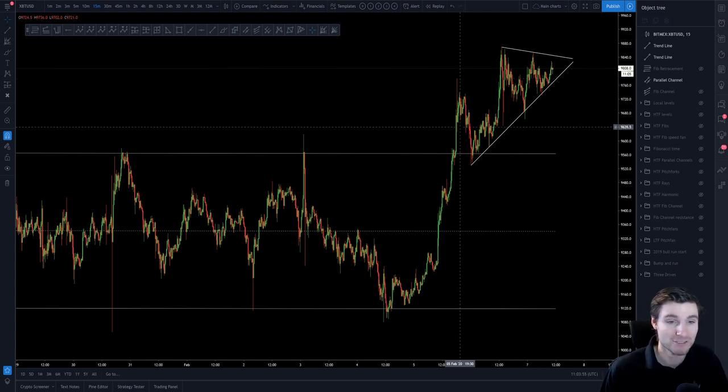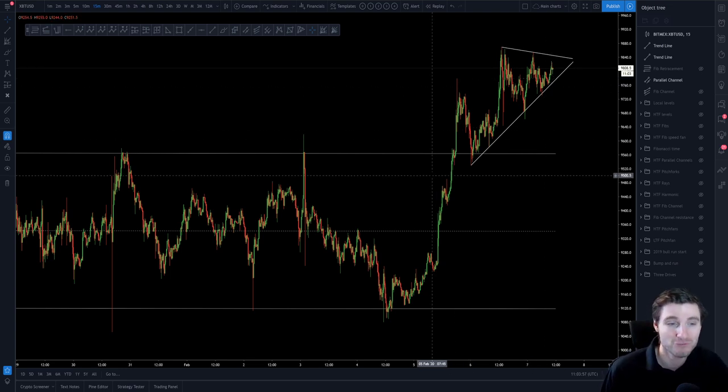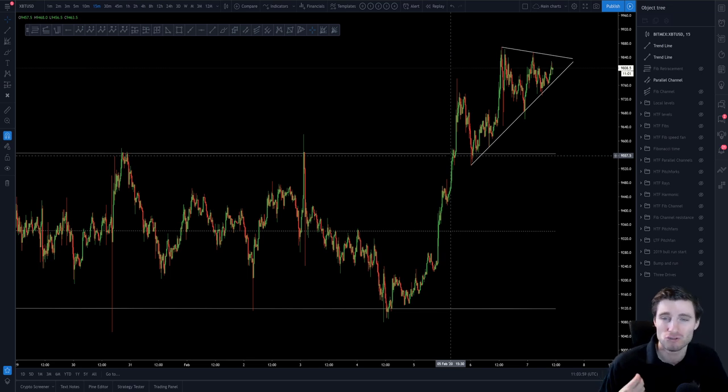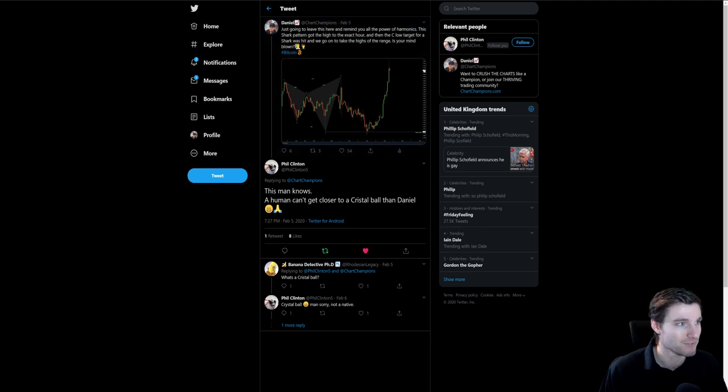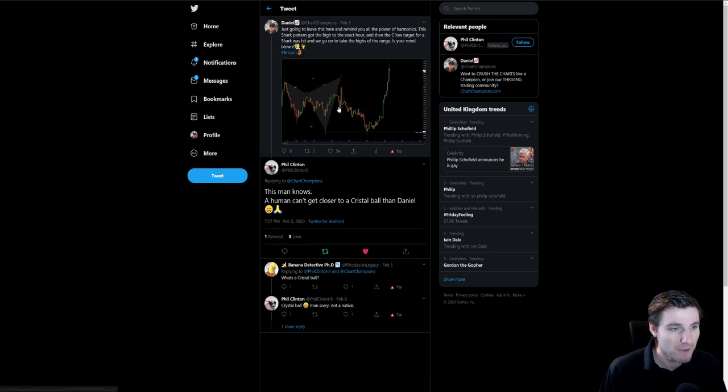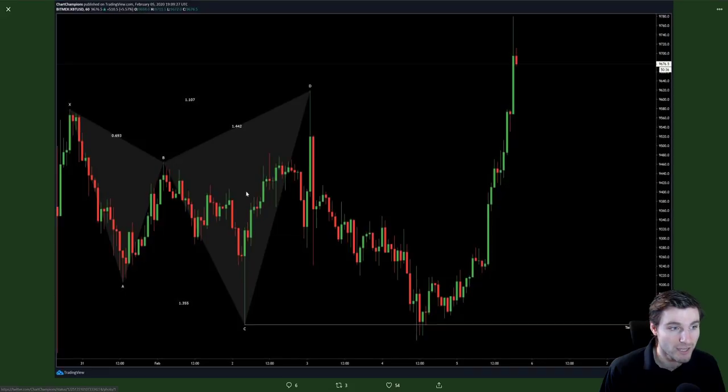Very technical as always. I absolutely love to trade Bitcoin because it is just really, really technically traded well. It just respects levels really well. So let's cover how we got to here. If you think back, we obviously had this shark pattern. From the shark, we obviously came up and hit our D at the 1.618 extension, and then you obviously worked your way down to the low of C, which is obviously a target for the shark.